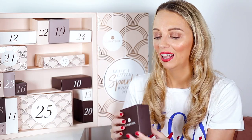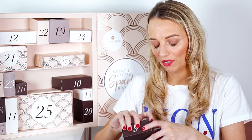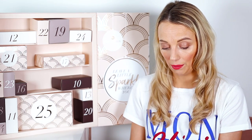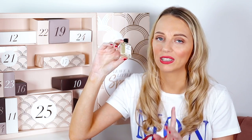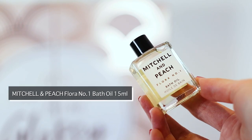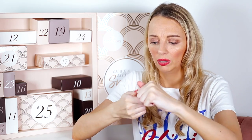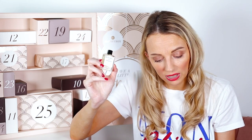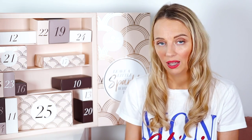Number nine is the Mitchell & Peach bath oil. If you got last month's Glossy Box they had the Mitchell & Peach perfume, which I wasn't a fan of. This bath oil doesn't smell as strong as the perfume. It's a 15ml mini, worth £8.05, and the full size is normally £46. If you love the smell you're in for a treat, but I'll pass.